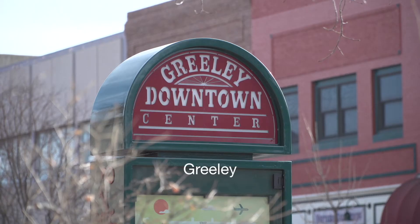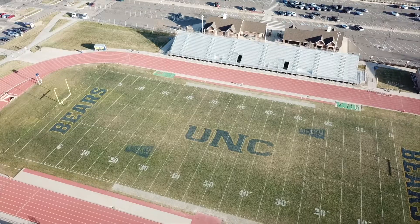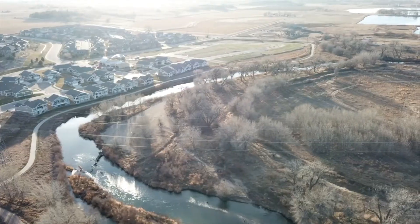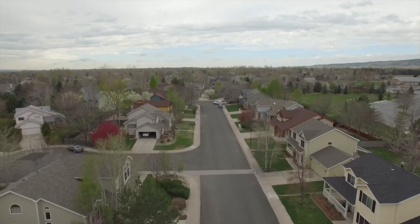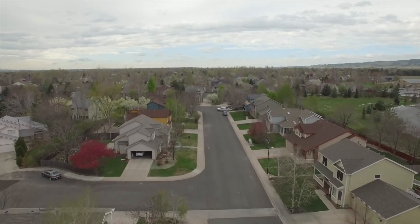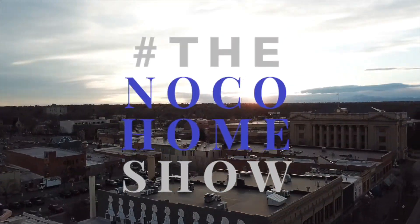I'm Brian McKinnon with Sears Real Estate and I help people find their dream homes. I want to share with you the best tips and tricks as well as what is going on in the northern Colorado real estate market, empowering you to make the best decision for yourself and your family. This is the NOCO Home Show.